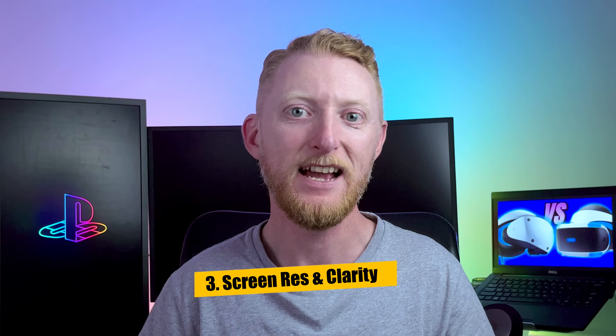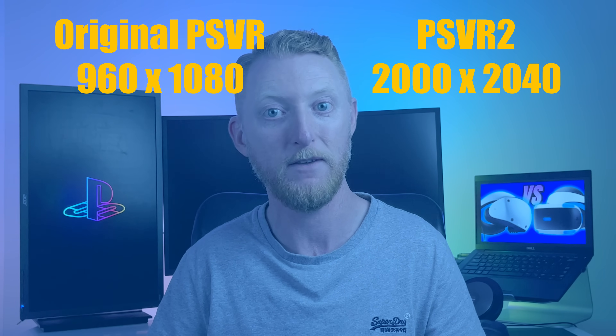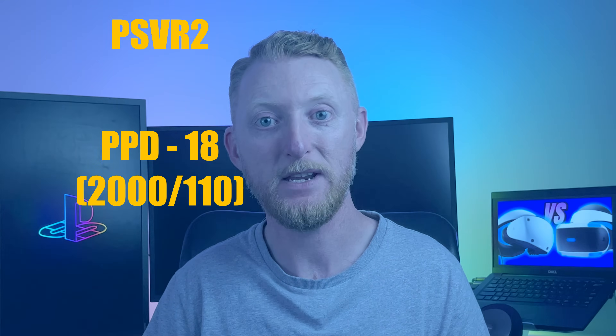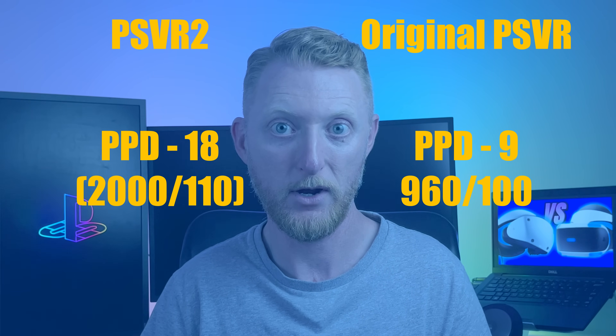The third difference is the screen resolution and clarity. The original PSVR was known for its fuzzy image and the appearance of the screen door effect, which will be a distant memory with the PSVR 2's higher resolution displays. The original headset had a per-eye resolution of 960 by 1080, and the PSVR 2 has a vastly improved 2000 by 2040 pixels per eye. Sony themselves report the PSVR as a 1080p headset versus the PSVR 2 being a 4K headset, or 1MP versus 4MP. Those more familiar with VR recommend using pixels per degree (PPD) as the best measure of headset clarity, calculated by dividing horizontal resolution per eye by the field of view. The PSVR 2 has a PPD of around 18 (2000 divided by 110), and the original PSVR has a PPD of around 9 (960 divided by 100), placing the PSVR 2 next to some of the top-of-the-line commercial VR headsets available today.